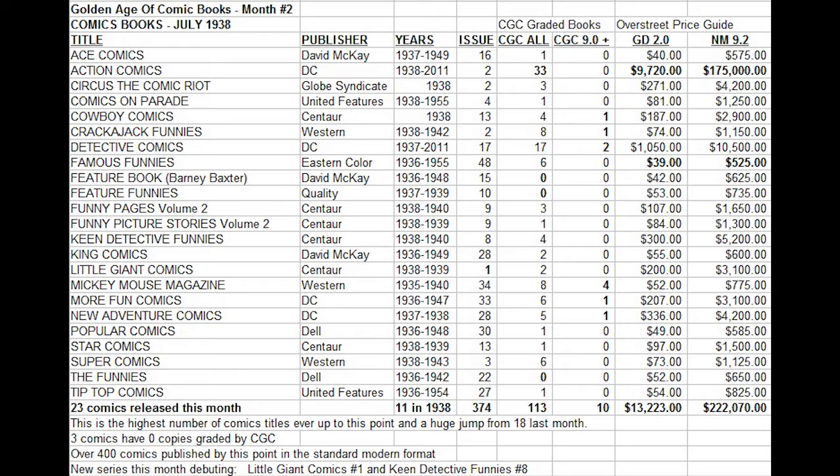Two new series debuted this month. Little Giant Comics number one from Centaur has a heftier price tag of $200 for low-grade. And Keen Detective Funnies number eight, also from Centaur — it isn't number eight in sequence, but it is actually the first issue of this title — and it's worth a hefty $300.